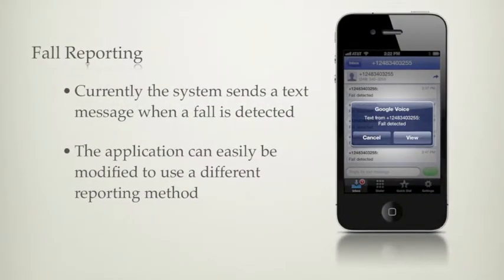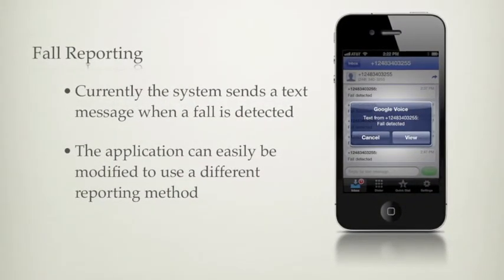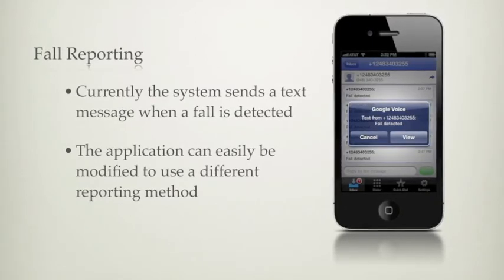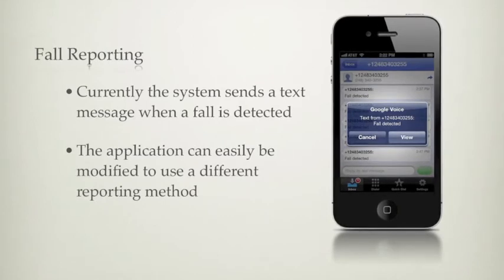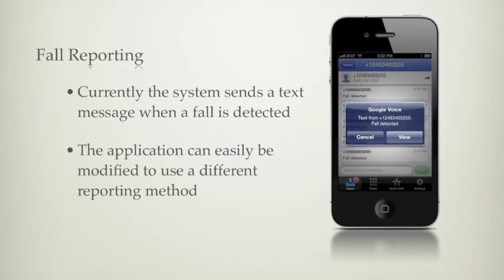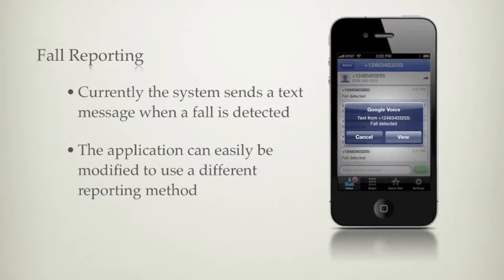As you saw in the previous video, our system uses text messages to report falls. The application can easily be modified to implement different reporting systems. We plan on changing the reporting system according to the requirements of the hospital with which we are working.